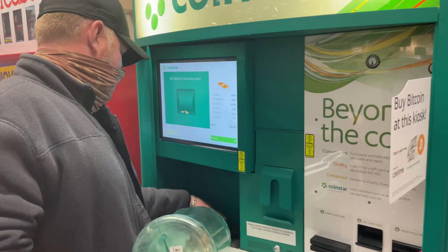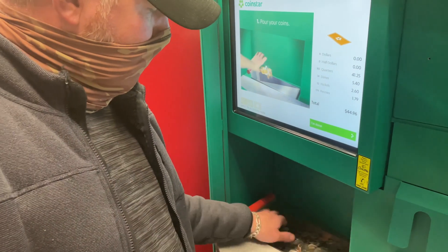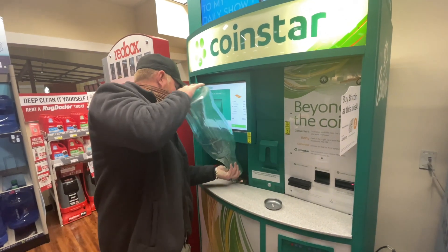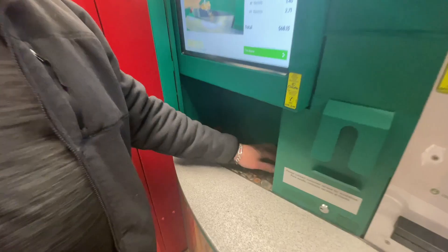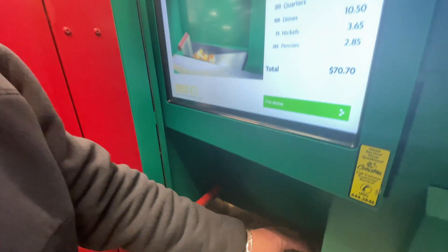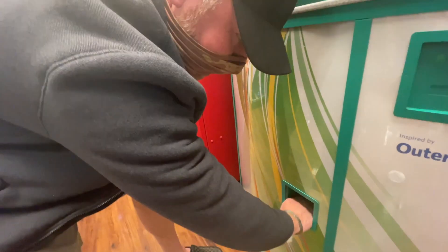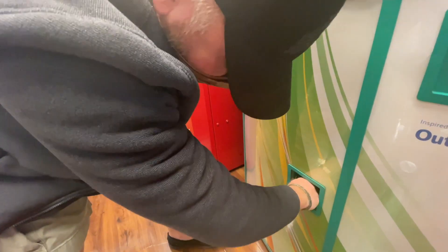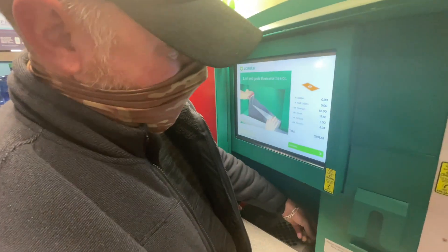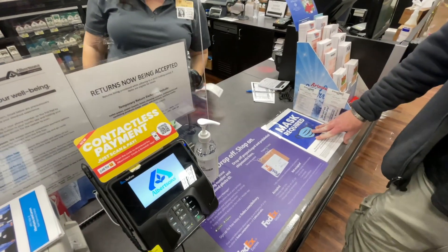I'm going to put the coins in a little bit at a time. We're making sure we get every penny we can, because Bitcoin's got a lot of value. Some of these coins might not get accepted, but let's see — we're already at $100. I'm getting a hundred dollars worth of Bitcoin here.